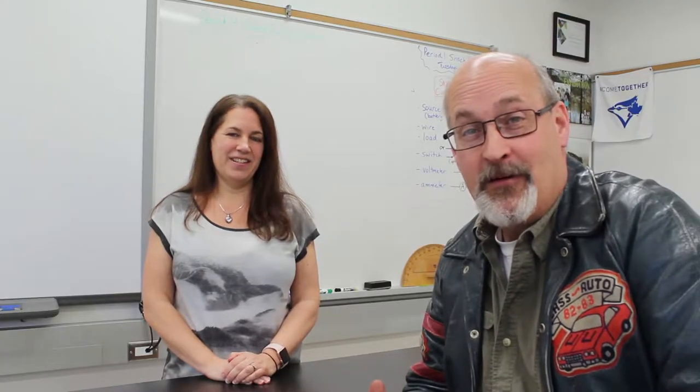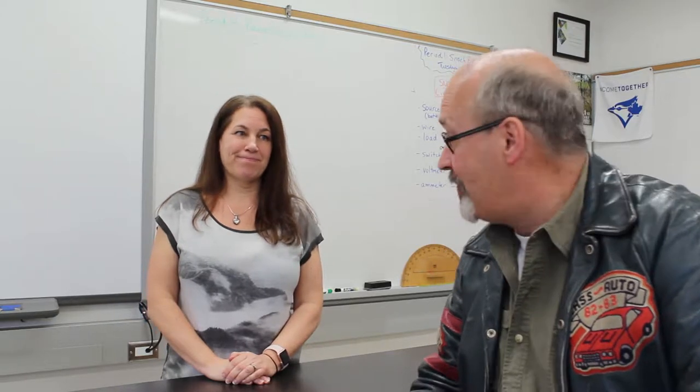Welcome back. We're in one of the science labs with the head of the science department, Ms. Ross Holton. Thank you for joining us today. Thanks for coming in.